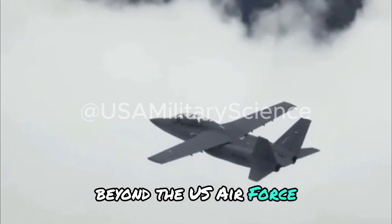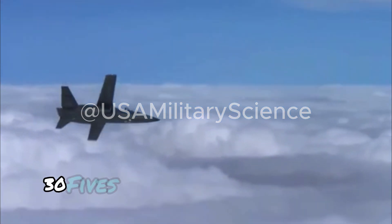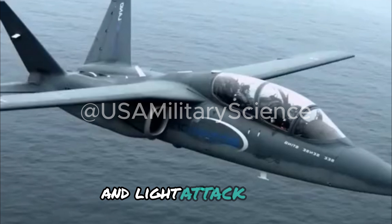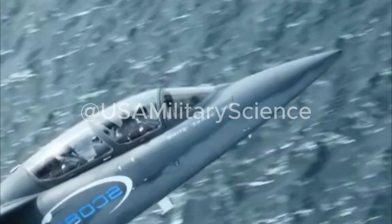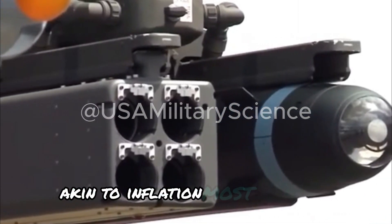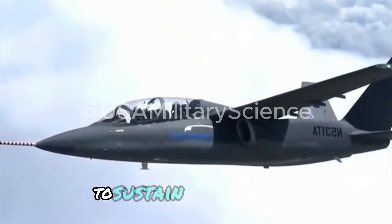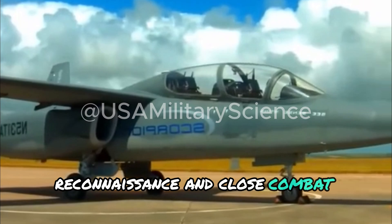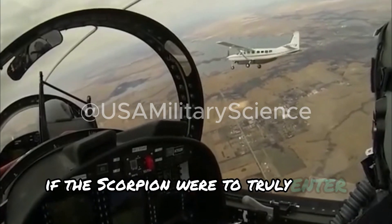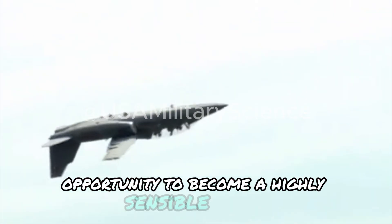Beyond the U.S. Air Force, the target customers for the Scorpion are foreign countries that lack the resources to acquire F-35s, but desire an aircraft that performs ISR and light attack tasks better than propeller-driven aircraft. Indeed, amidst the rising costs of fighter aircraft, most countries are in dire need of specialized aircraft to sustain their training, reconnaissance, and close combat operations. Therefore, if the Scorpion were to truly enter mass production, it would undoubtedly have a substantial opportunity to become a highly sensible choice.